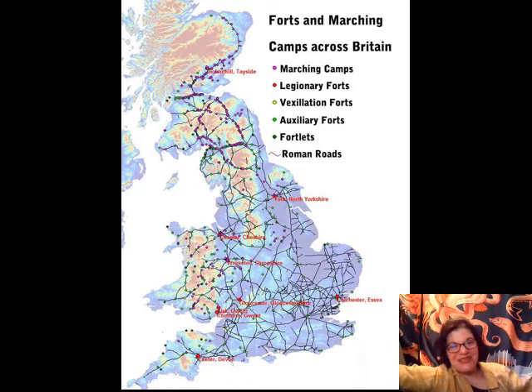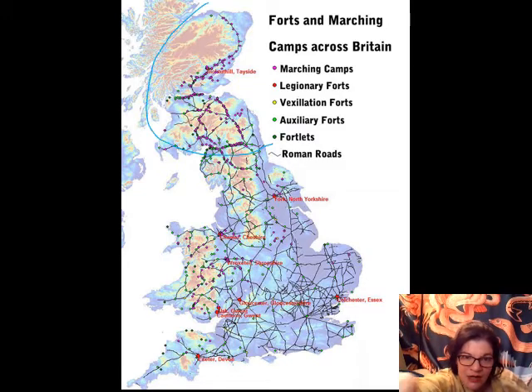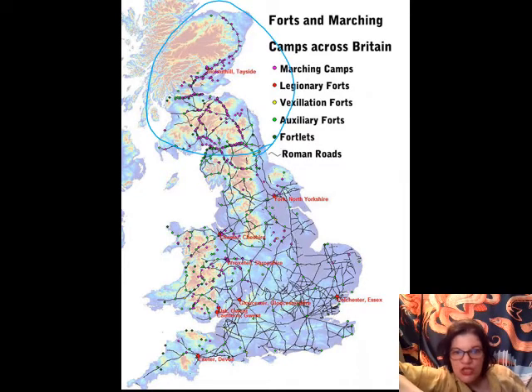Moving off of the geopolitical situation behind Tacitus's Agricola, let's talk now about Roman administration in Britain and what this looks like day to day. This is a map of the marching forts and military emplacements in Britain. The marching camps are the remains of camps laid down for temporary use by Romans moving outside of Roman territory to scout and conquer new territory, and you'll see them concentrated here in the north along Hadrian's Wall and up into Scotland.